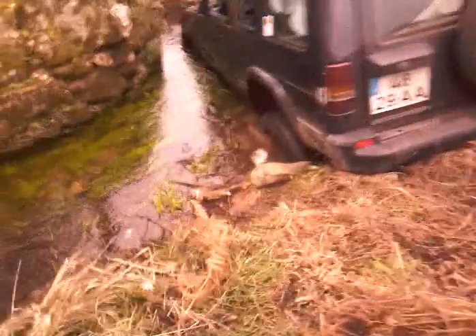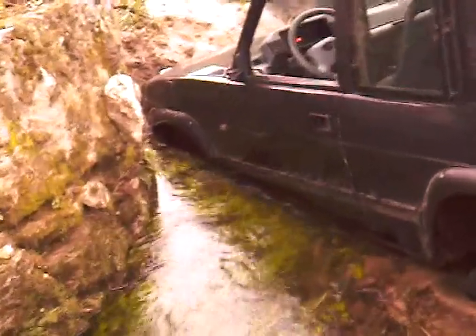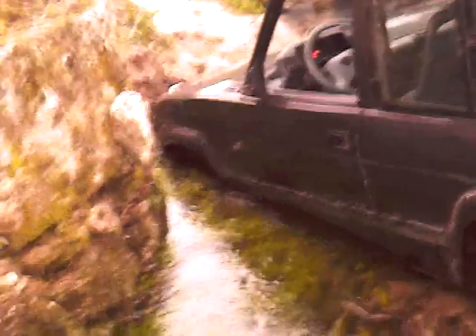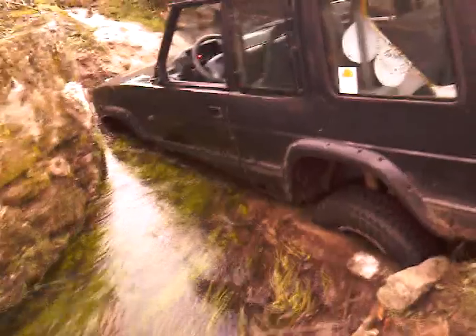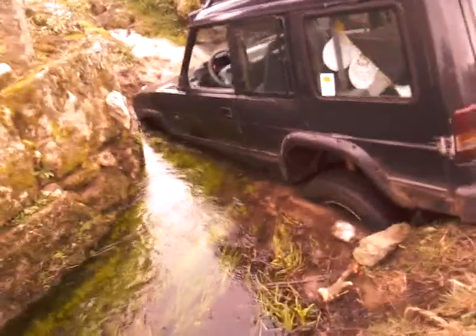The front wheel is gone. Disappeared. All gone. Fell into the river. Make it stuck.